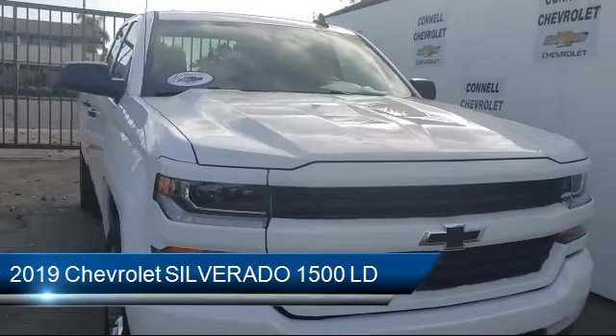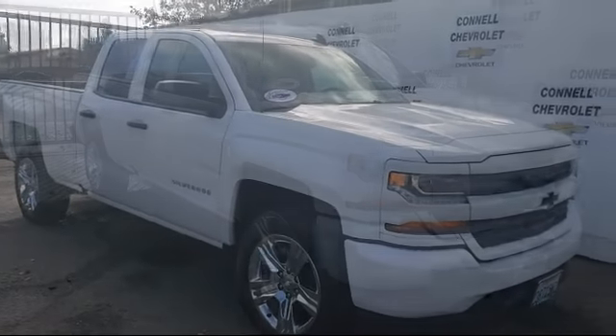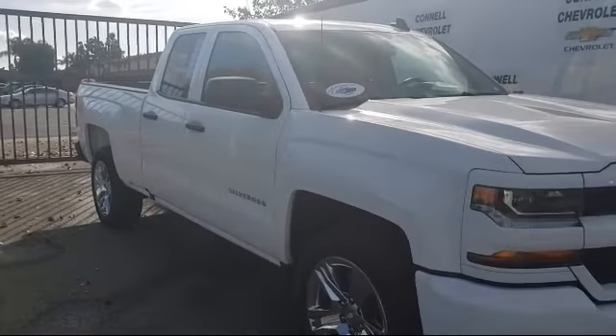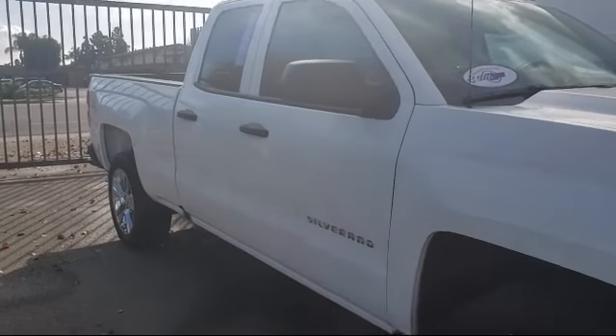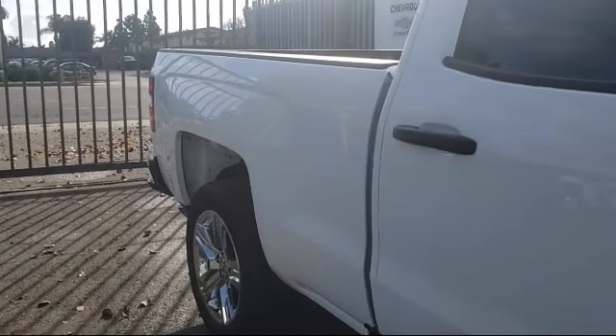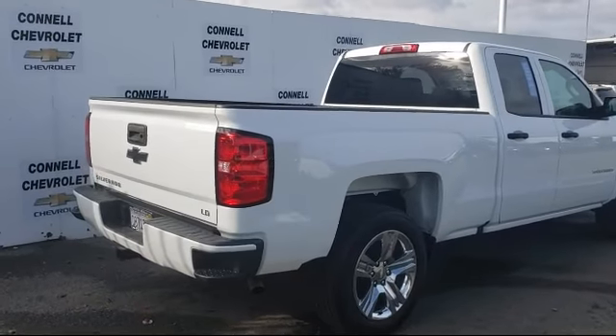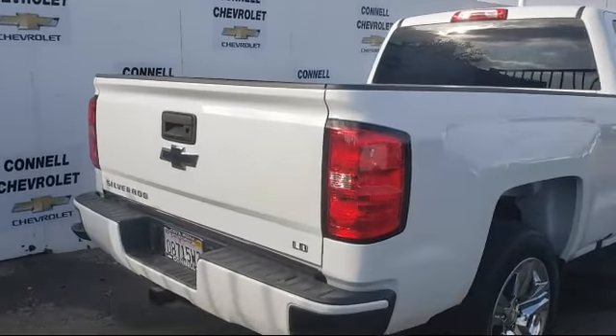It comes equipped with stability control, MP3 player, Bluetooth smartphone integration, privacy glass, tow package, power outside mirrors, air conditioning, traction control, power windows, cruise control, and has less than 10,000 miles on the odometer.